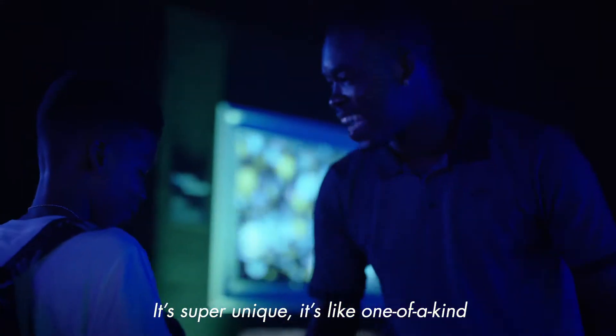It's super unique, it's like one of a kind. If you ever get a chance to come check any of it out, get there.